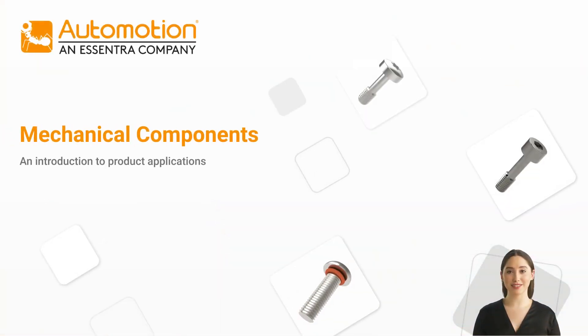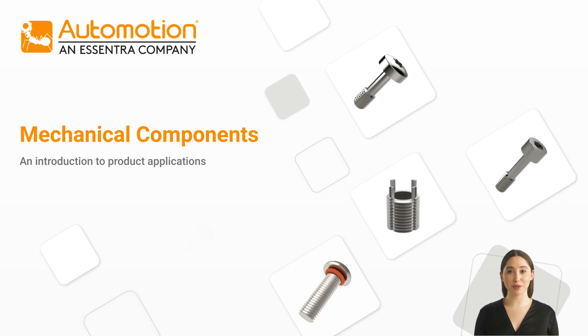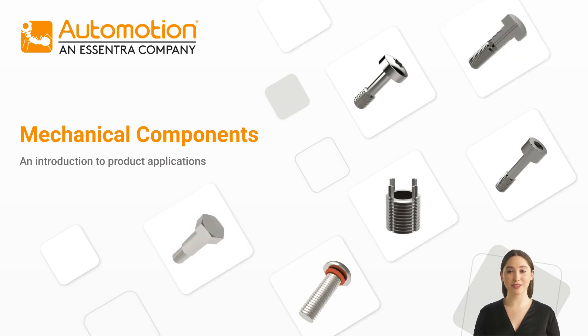Welcome to Automotion Components. In this video, we will be exploring our wide range of mechanical screws and demonstrate how they can be used in your application.